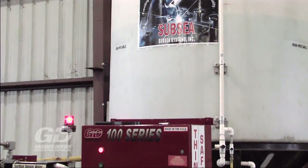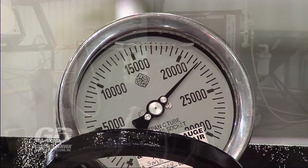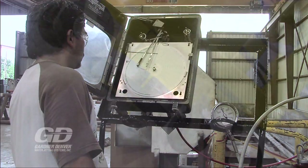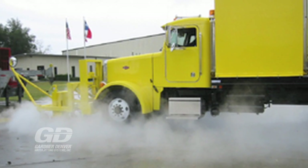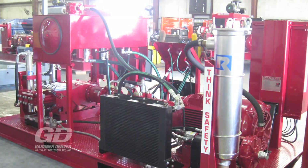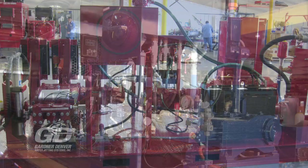Our custom hydraulic powered hydrostatic test units give the user unlimited pump speeds, flow rates, and pressure to provide precision control. Gardner Denver has designed custom systems for airport runways in Egypt to subway tunnel cleaning units in Philadelphia. Our systems are used in refineries, the military, coal burning plants, and much more.